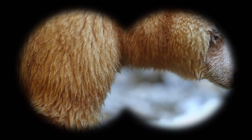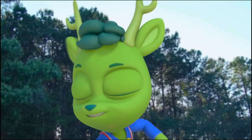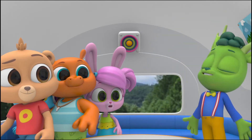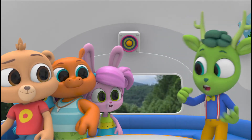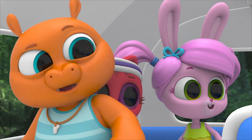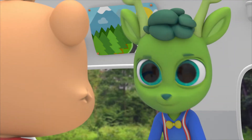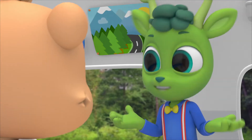I can't believe my eyes! Wait till I tell the others! You won't believe it — I just saw a white bear! You saw a polar bear? A polar bear? Well, maybe. I mean, I don't know, but I definitely saw a white bear.